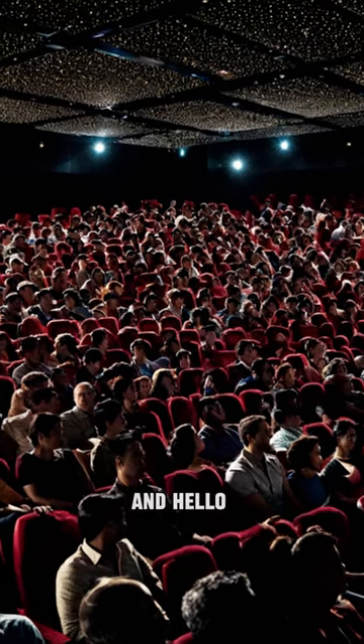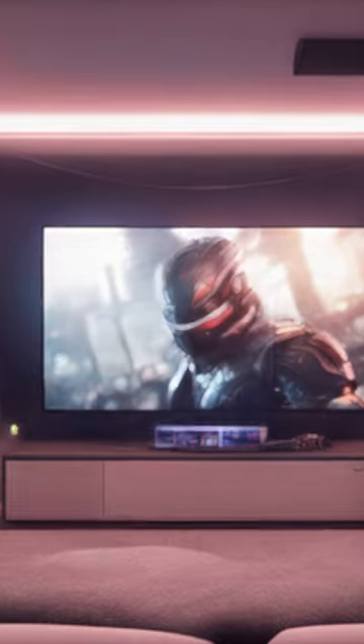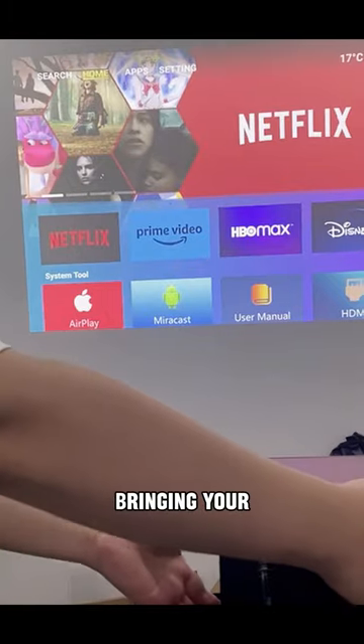Say goodbye to crowded cinemas and hello to the ultimate movie experience in the comfort of your own home. With the BioNTech R80, you can turn any blank wall into a cinema-quality screen, bringing your favorite films to life in stunning clarity.